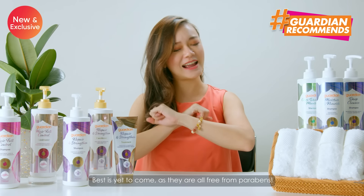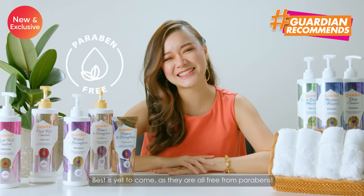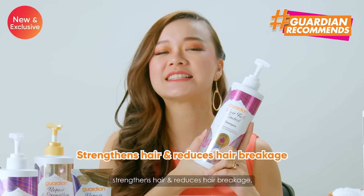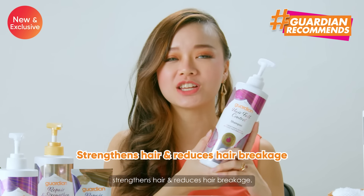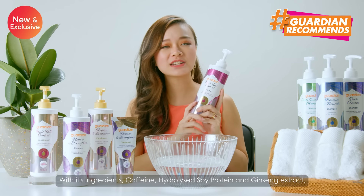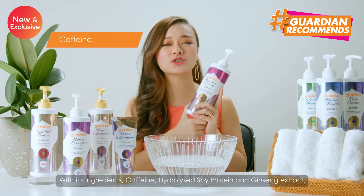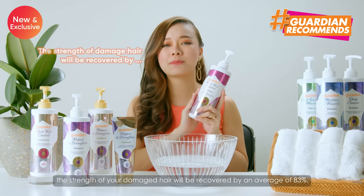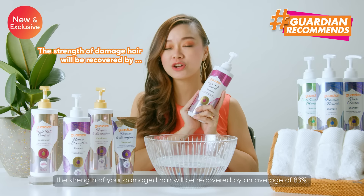Best is yet to come as they are all free from parabens. Their Hair Fall Control Shampoo and Conditioner strengthens hair and reduces hair breakage. This is perfect for those with weak and fragile hair. With its ingredients — caffeine, hydrolyzed soy protein and ginseng extract — the strength of your damaged hair will be recovered by an average of 83%.